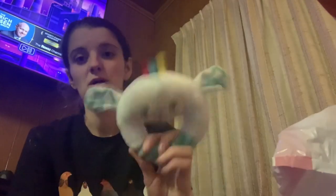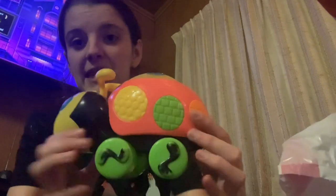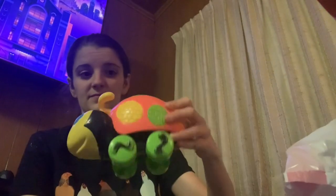Picked up another little rattle for Mason. A little car for Mason — it had a dollar sticker on it. It's a ladybug and it makes noise.